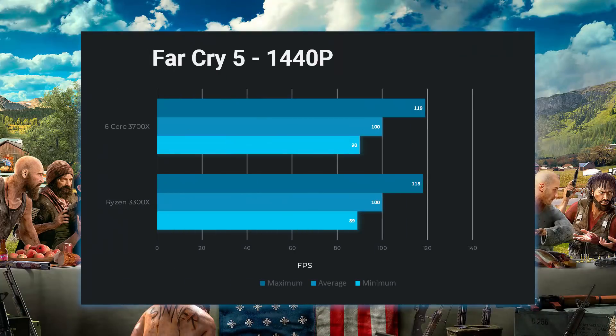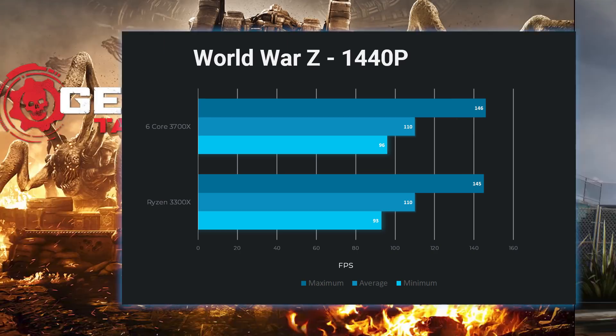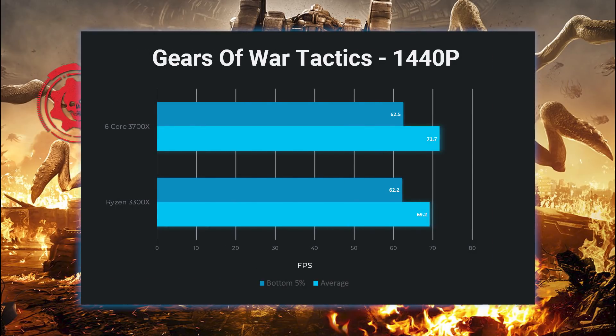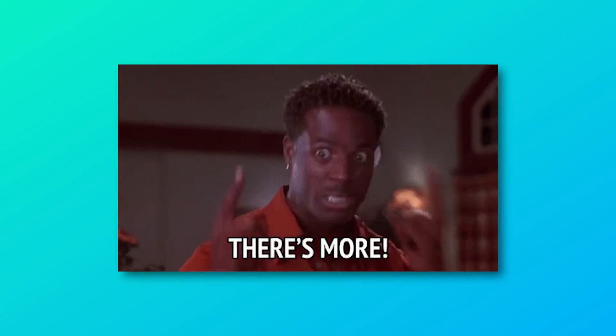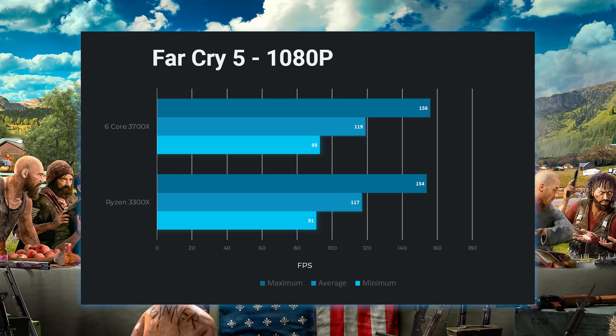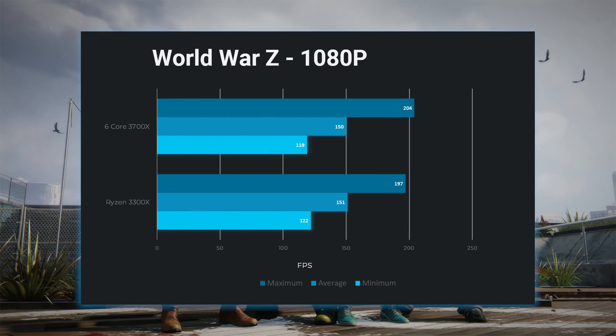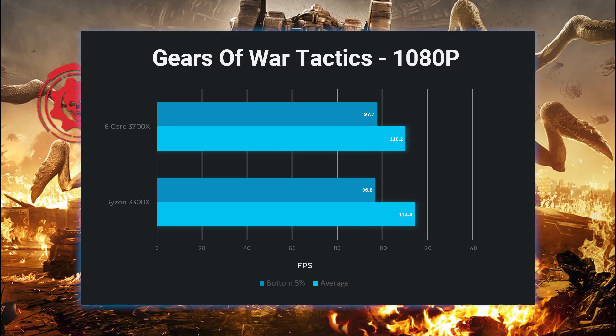I figured at 1440p, the 5700 XT would likely become more of the bottleneck, but I thought there would at least be some difference. As you can see, at 1440p the difference mostly falls within the margin of error. And it didn't stop there. I was sure that at 1080p the 3300X would begin showing its failings, but as you can see, the difference is really small, and the 6-core processor even lost in some areas.